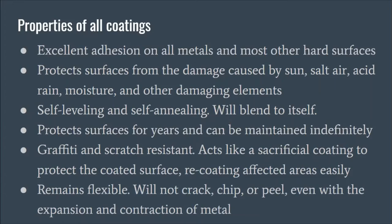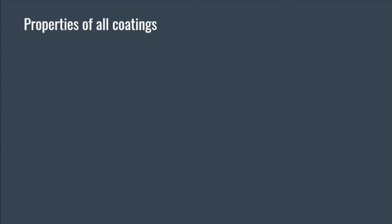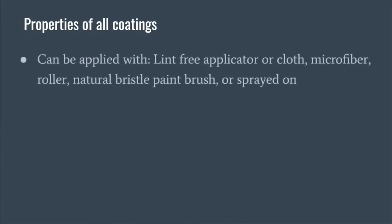Our coatings remain flexible — they will not crack, chip, peel, or yellow, even with the expansion and contraction of metal. This was very important in our self-storage work, because those self-storage doors are rolled up and down thousands of times and are tightly bound when rolled up. Our coatings are flexible enough to withstand that wear and tear. All coatings can be applied with a lint-free applicator or cloth, a microfiber roller, natural bristle brushes, or they can be sprayed.